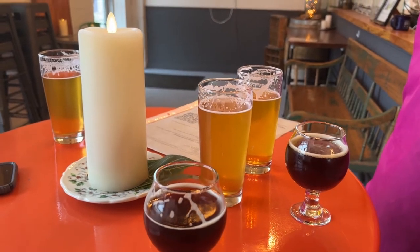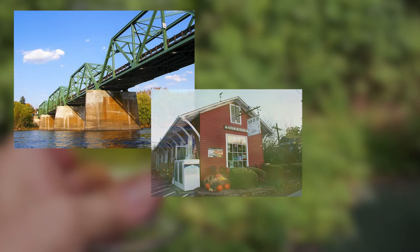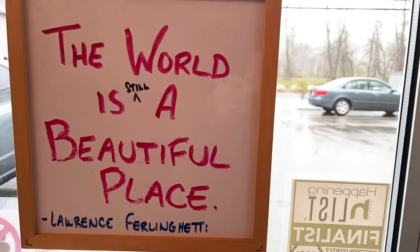Stockton's a cute little town and the whole area is very cute. It's right across from New Hope, Pennsylvania, and Lambertville is there too. It would be a great weekend destination if you're looking to get away and try a bunch of beers in a bunch of little cute towns. It's one of my favorite places in the whole world.